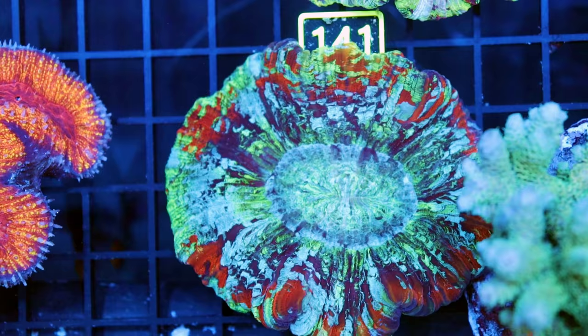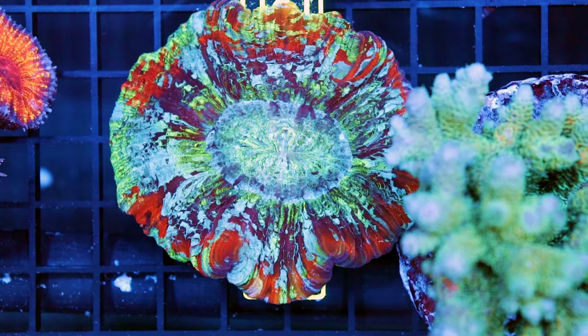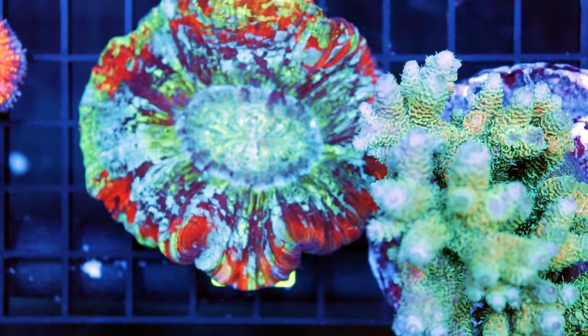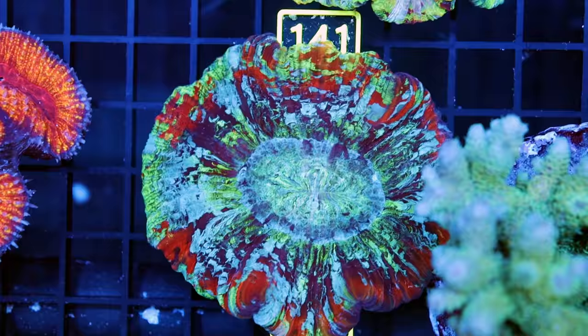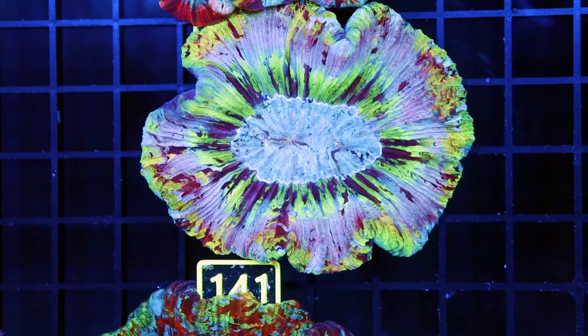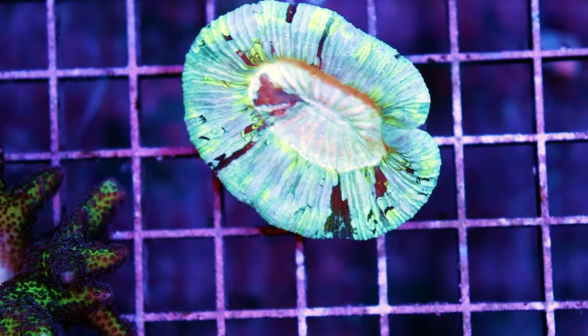These ones are from Indonesia and they are some of the nicest in the world. We also get incredible open brain corals from Vietnam, and very nice ones from Australia. They're a little bit different depending on which part of Australia — they collect from the north, east, south, and west. Depending on which area, they'll be different sizes and colors. I find the ones from Indonesia are more or less the same size. The ones from Australia are sometimes a little bit smaller. You find them throughout most of the Indo-Pacific.